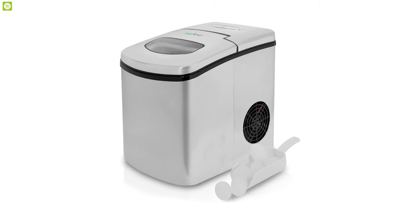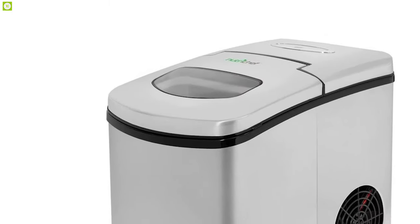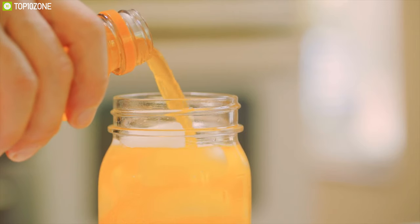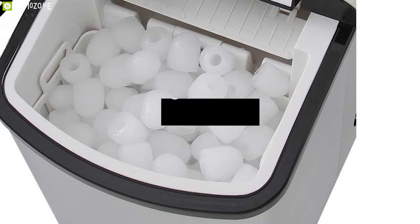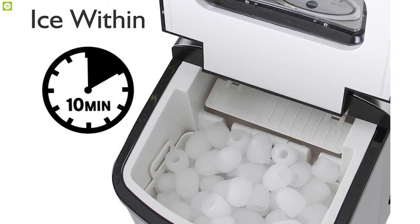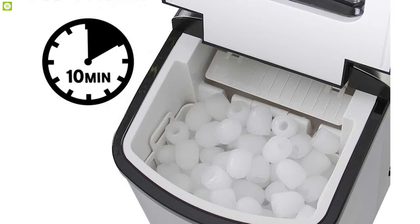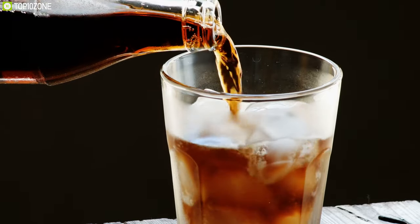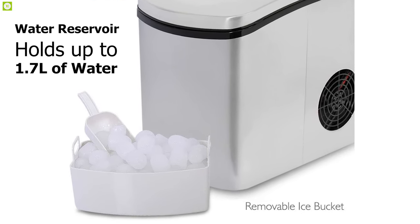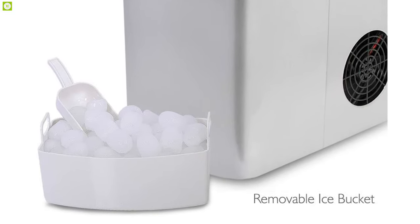Quiet by name, powered by design — meet the NutriChef Upgraded Digital Portable Ice Maker Machine, an ultra-quiet yet powerful ice-making machine that produces a decent amount of ice. With an ice-making capacity of up to 22 pounds per day, this ice maker has a high-powered freezing element that produces a pack of ice in just 10 minutes. With a built-in water reservoir that holds up to 1.7 liters of water, you can create three different sizes of pellet-shaped ice.